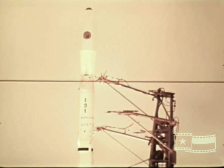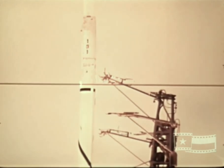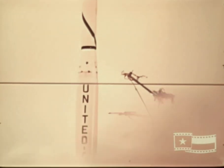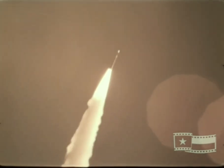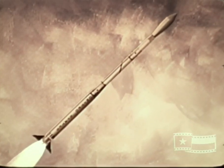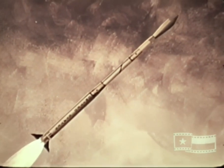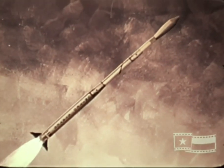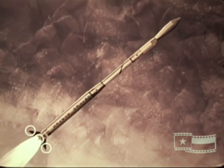Liftoff occurs at time zero, and all subsequent events are timed from this point. Throughout the launch trajectory, the guidance and control systems maintain stabilization in roll and yaw, while a pitch rate program successively alters the pitch angle to accomplish the desired trajectory. Attitude control and stabilization during the first-stage burn is accomplished by the movable jet vanes and fin tips on the base A section of the vehicle.